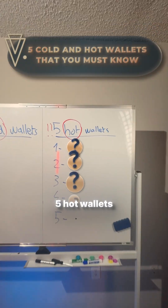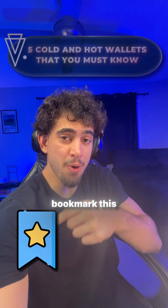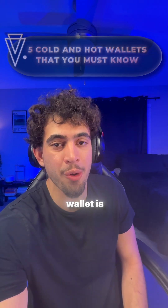Here are five cold wallets and five hot wallets that you should absolutely know. Bookmark this so you come back to this video next time, and let us know what your favorite wallet is.